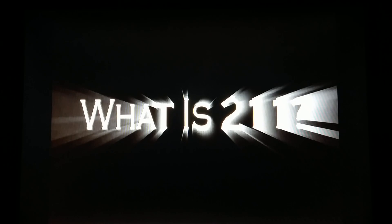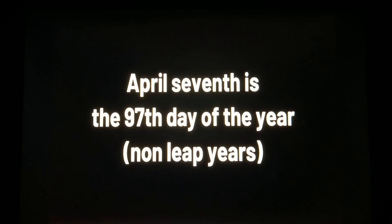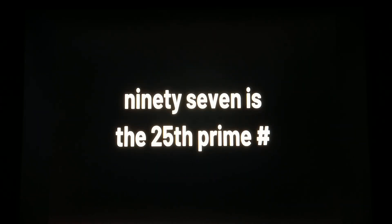What is 211? 211 is the 47th prime number. April 7th is also the 97th day of the year in non-leap years. What is 97? 97 is the 25th prime number.